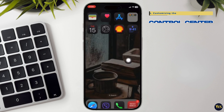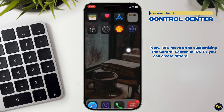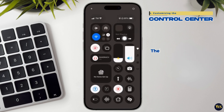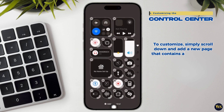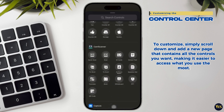4. Customizing the Control Center. Now let us move on to customizing the control center. In iOS 18, you can create different pages that you can access by swiping down from the top right of your screen. There are default pages for favorites, music, and connectivity settings. To customize, simply scroll down and add a new page that contains all the controls you want, making it easier to access what you use the most.